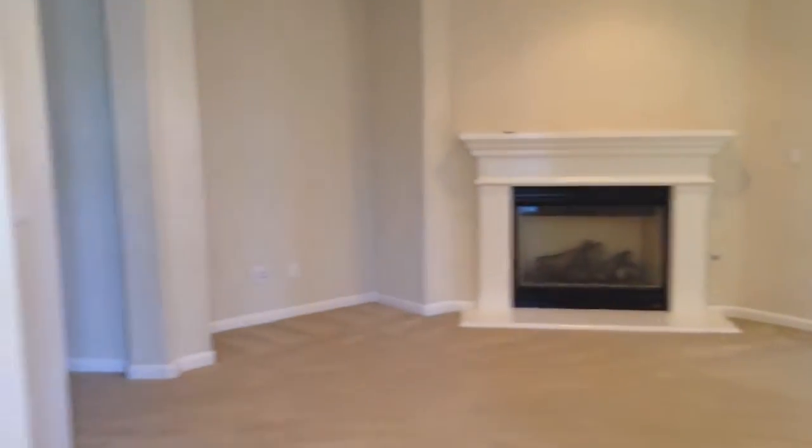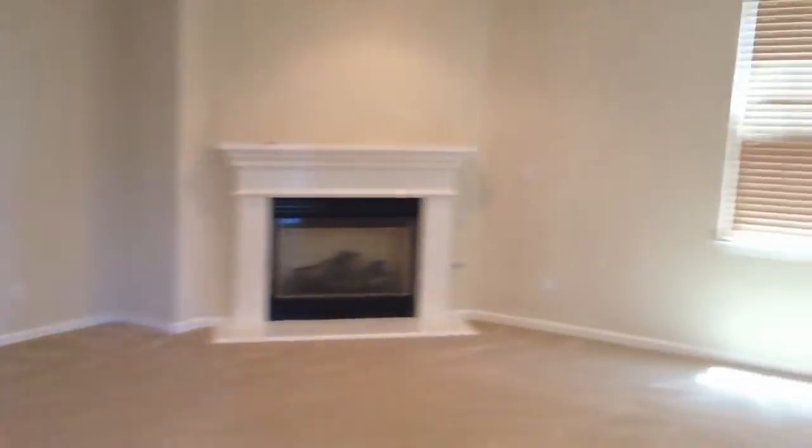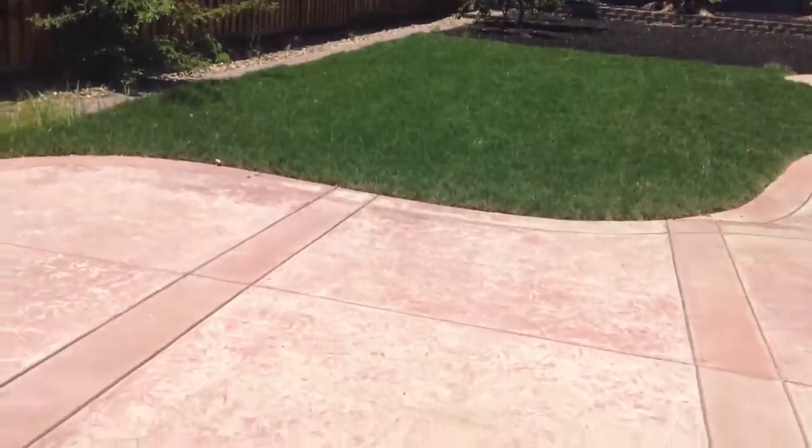This would be the living room. The living room has a fireplace. The backyard is about 10,000 square feet and fully landscaped. It has stamped concrete and new sod.